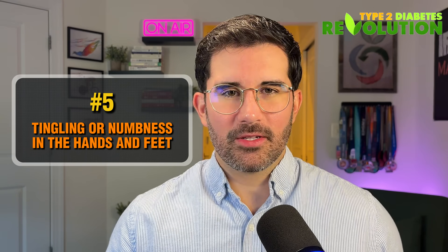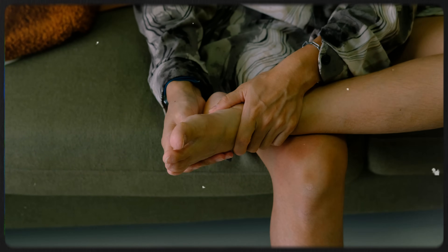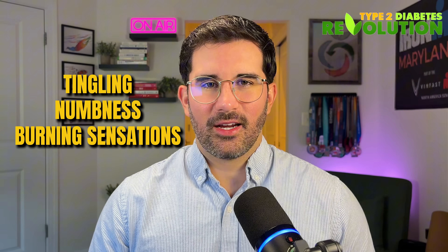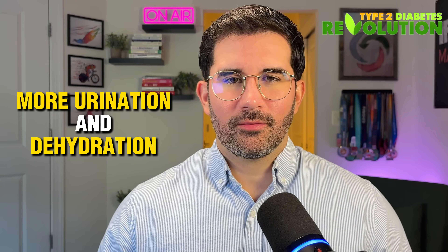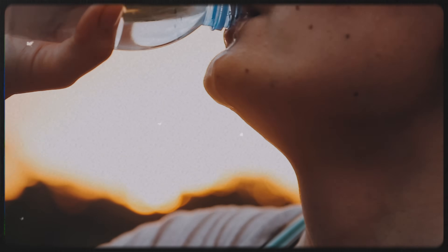Number five: tingling and numbness in your hands and feet. High blood sugar over time can start to damage small nerve endings, especially in your extremities. If you're feeling tingling, numbness, or a burning sensation, especially at night, it may be an early sign of diabetic neuropathy. Number six: constant thirst and frequent urination. This is one of the most classic signs. When there's too much sugar in your blood, your kidneys work overtime to filter it out, which leads to more urination and dehydration — that's why you may feel thirsty all the time, even if you're drinking lots of water.